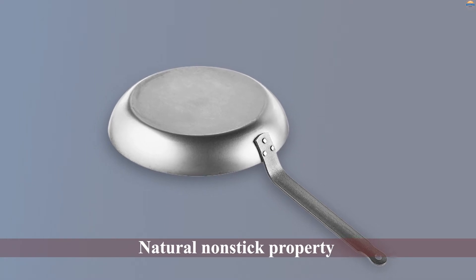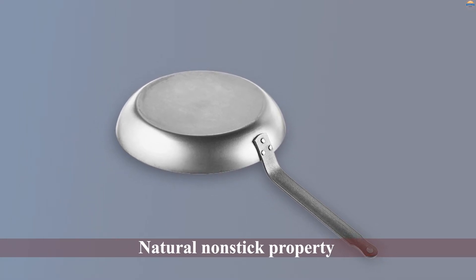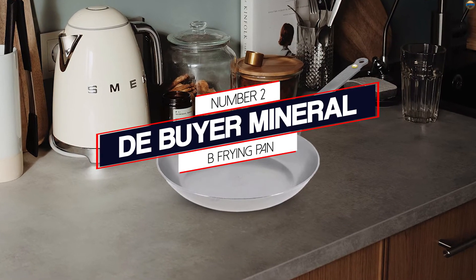They are all made in France and come with a limited lifetime warranty against manufacturer's defects. Number two: the de Buyer Mineral B frying pan.